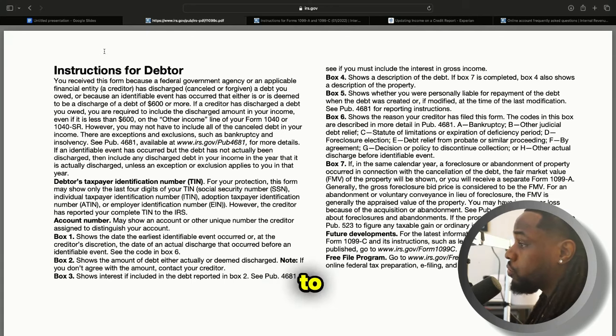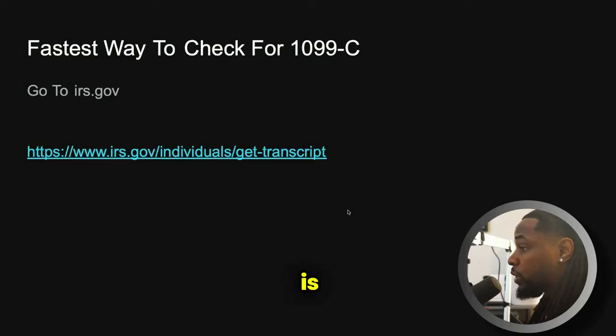Now let's get back to the slide and I'm going to take you to another section of IRS.gov where you can actually find your 1099-C. This is going to be the fastest way to check for a 1099-C. The only thing is this works with accounts that are already old — you've probably already filed your taxes with these accounts. You may not see them if this charge-off happened this year. You usually won't see a 1099-C if the account was charged off in the same year, because the creditor has to wait till the following tax year to receive a credit.